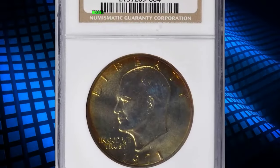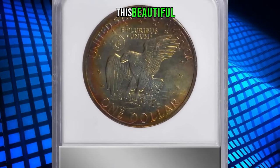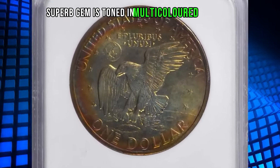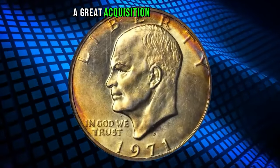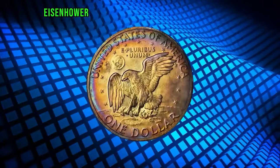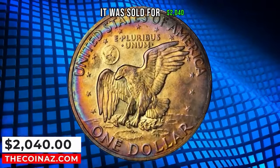Eisenhower dollar graded in mint state 67 by NGC with star designation. This beautiful superb gem is toned in multicolored iridescence that is most vivid at the borders — a great acquisition for an advanced Eisenhower dollar collector or toning enthusiast. It was sold for $2,040.